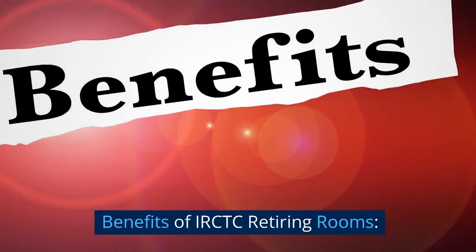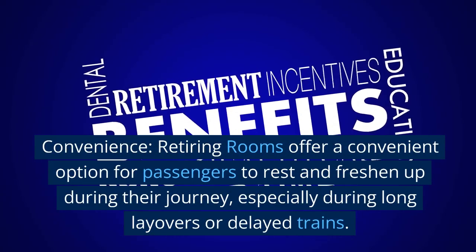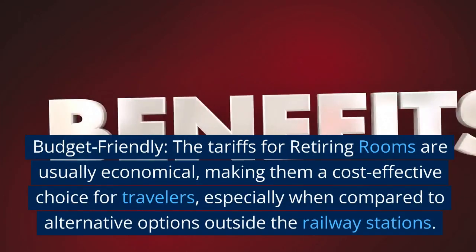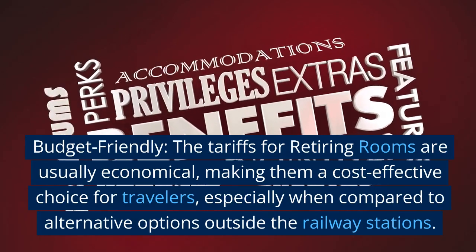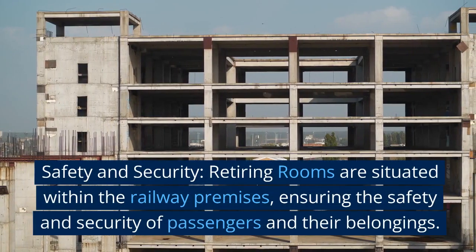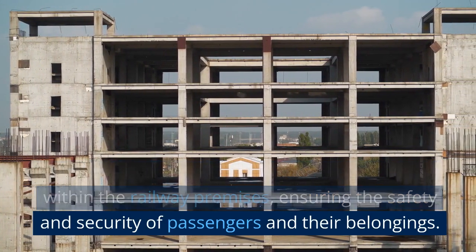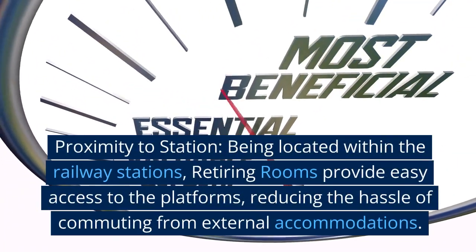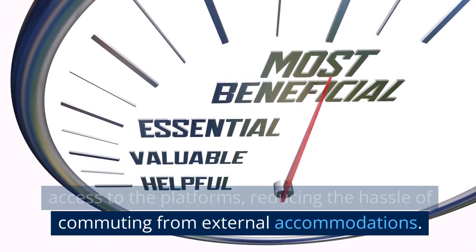Benefits of IRCTC retiring rooms: Convenience — retiring rooms offer a convenient option for passengers to rest and freshen up during their journey, especially during long layovers or delayed trains. Budget friendly — the tariffs for retiring rooms are usually economical, making them a cost-effective choice for travelers, especially when compared to alternative options outside the railway stations. Safety and security — retiring rooms are situated within the railway premises, ensuring the safety and security of passengers and their belongings. Proximity to station — being located within the railway stations, retiring rooms provide easy access to the platforms, reducing the hassle of commuting from external accommodations.